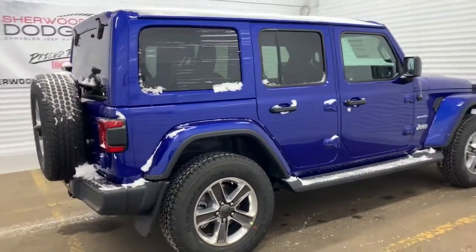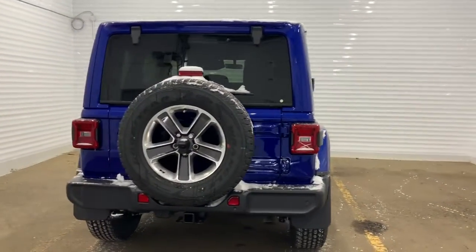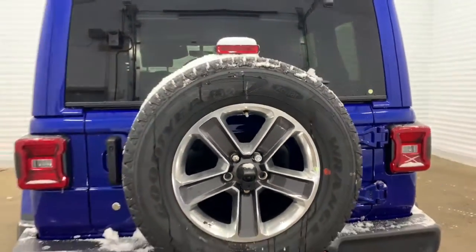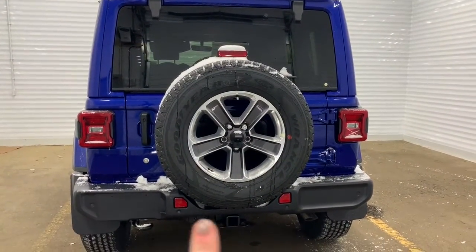Making our way to the back, it does come prepped and ready with a receiving hitch and wiring. There also is a backup camera with rear park assist and rear parking sensors. The backup camera is located right within the spare tire, and the sensors are the black dots located right there.